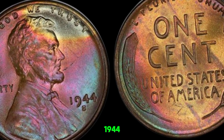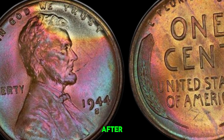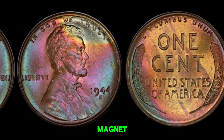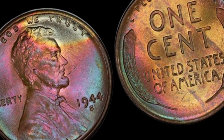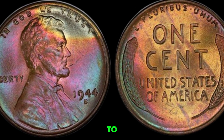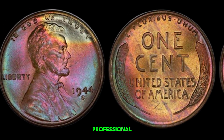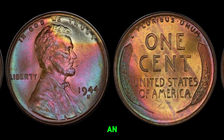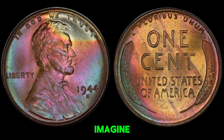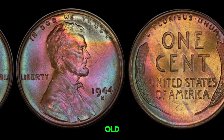Out of millions of 1944 pennies, only a handful were made of steel. As of today, only a few have been discovered and authenticated, making them highly sought after by collectors. How can you tell if you have one of these rare pennies? A steel penny will be attracted to a magnet, while a copper one won't. Steel pennies are lighter than copper ones — they weigh about 2.7 grams compared to the 3.11 grams of a copper penny. Steel pennies often have a grayish-silver color compared to the reddish-brown of copper pennies. If you think you have a 1944S wheat penny made of steel, it's crucial to get it authenticated by a professional grading service like PCGS or NGC. An authenticated 1944S steel penny can fetch a high price at auction — in fact, one sold for over a million dollars. It's like finding treasure in your pocket change.